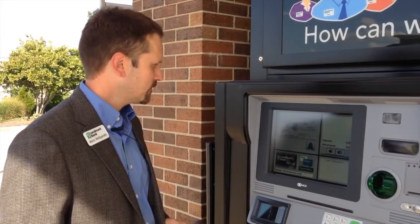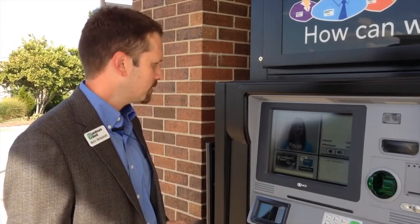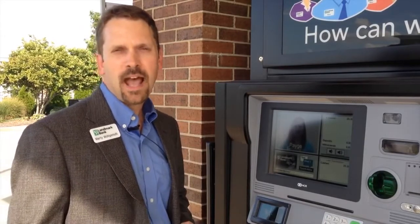Marty, is there any certain way you'd like that cash back? Can I have some small bills with that, please? Absolutely! The Video Teller lets us give our customers a choice. They can choose to get their cash back however they want.